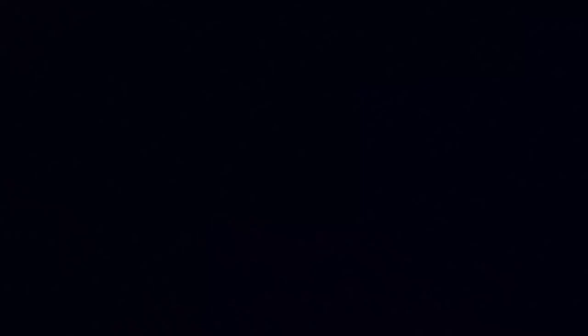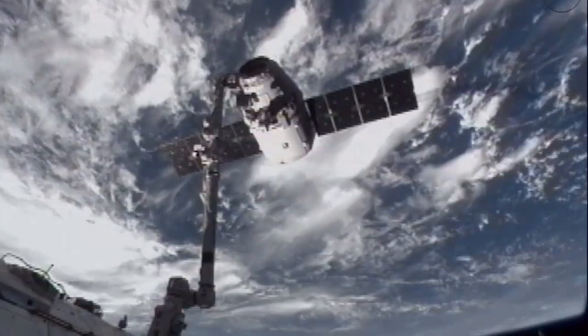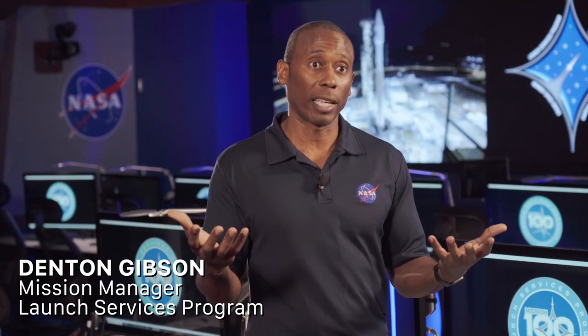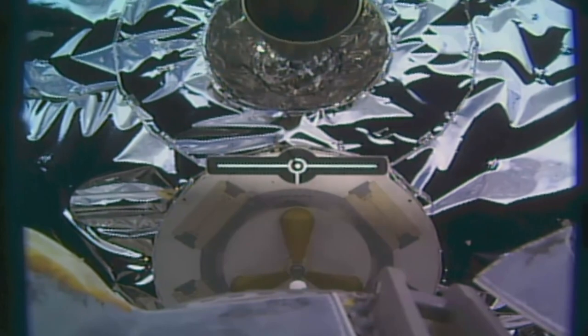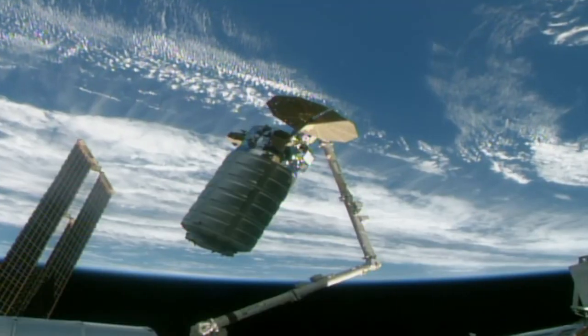You never forget your first. My first mission was the Demonstration of Autonomous Rendezvous Technology — demonstrating the technology of autonomously docking two spacecraft in space. At the time I didn't really understand what that technology was being used for, but now that technology is being heavily used today.